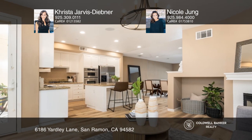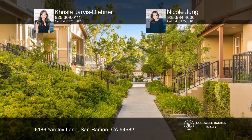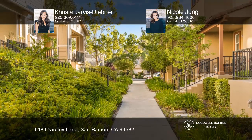Make your way upstairs to the light and bright primary suite with a private bath. The upper level is complete with two secondary bedrooms and a shared hall bath.